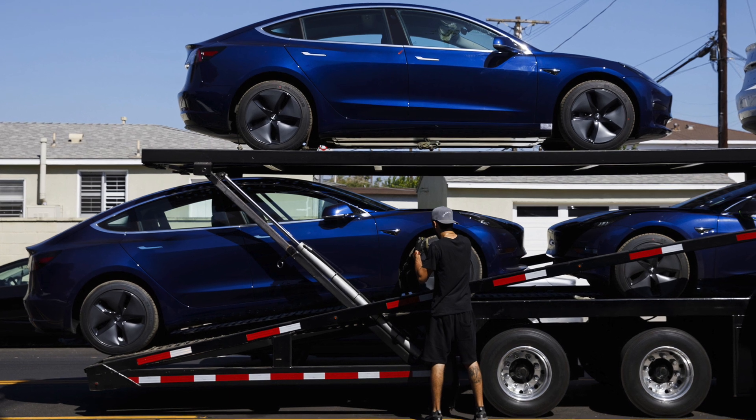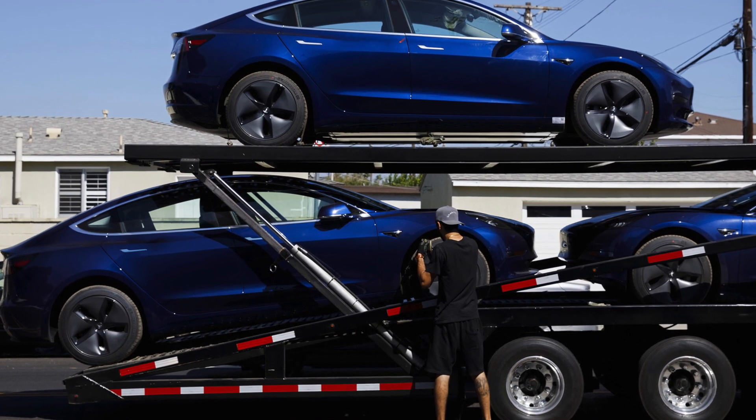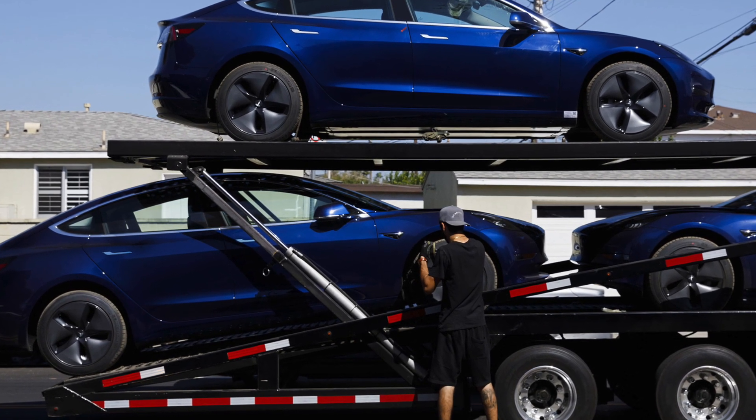Since then, we started noticing Tesla playing around with different types of sensors and their placements on the car. The ultrasonic sensors have been officially removed from all Teslas, including those in countries such as Australia where they were actually delivering the car with parking sensors up until this very point.